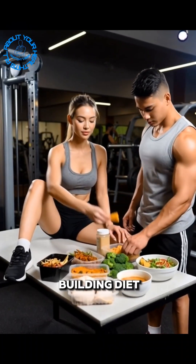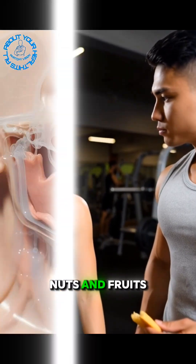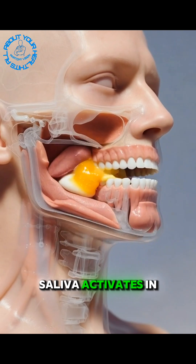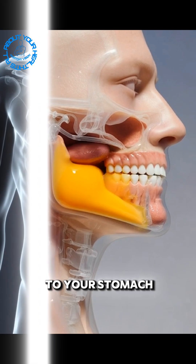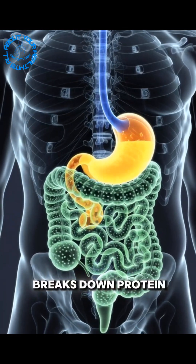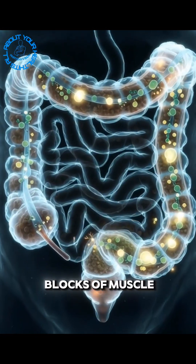When you take the first bite of a muscle-building diet — like eggs, chicken, fish, oats, brown rice, nuts, and fruits — saliva activates in your mouth and digestion begins. The food moves to your stomach, where strong acid breaks down protein-rich foods into amino acids, the main building blocks of muscle.